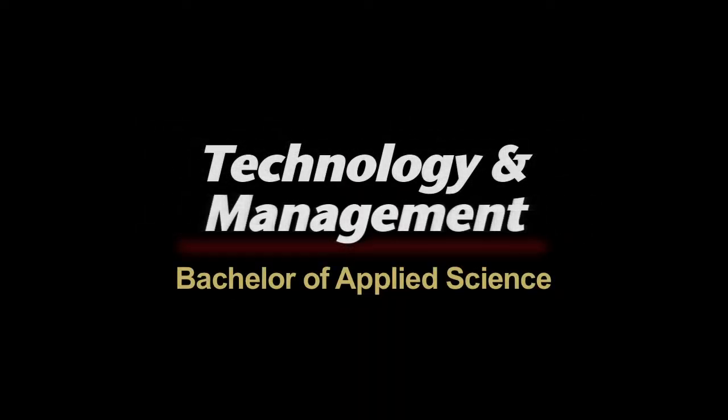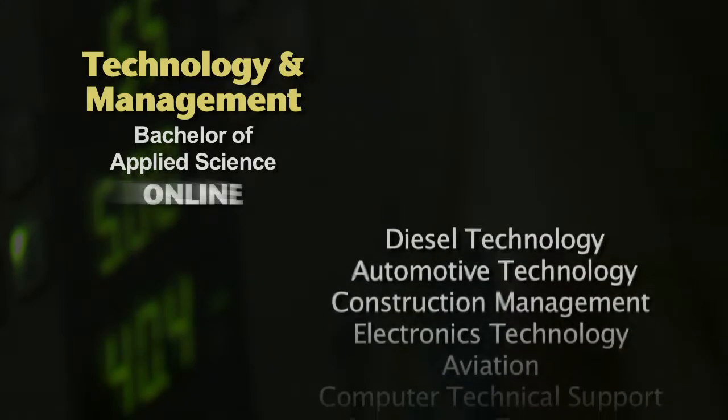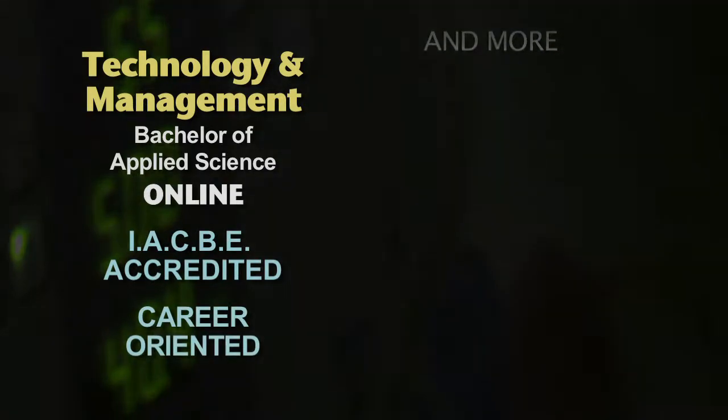One of the goals with the technology management degrees is to take your technical trade and then scaffold management theory on top, so you can be promoted into management positions. Let's say you have a degree in welding, automotive, or even aviation, but you need a bachelor's degree to take the next step in your profession.